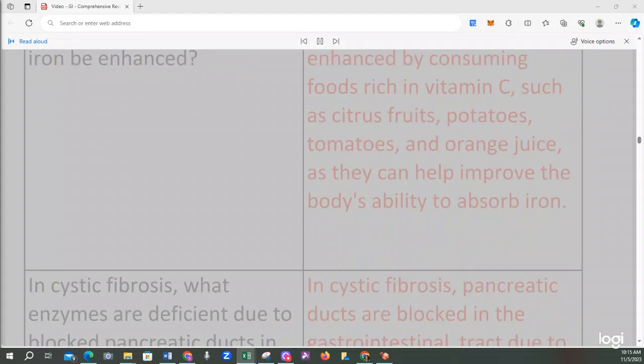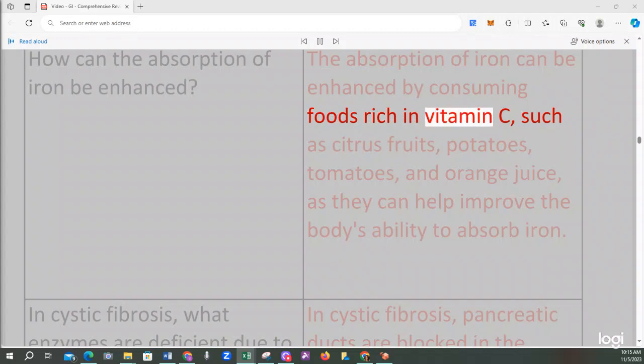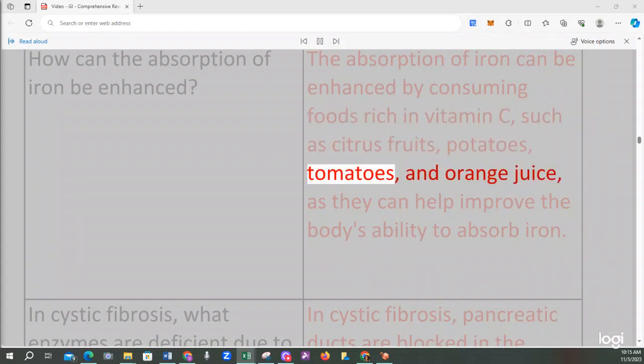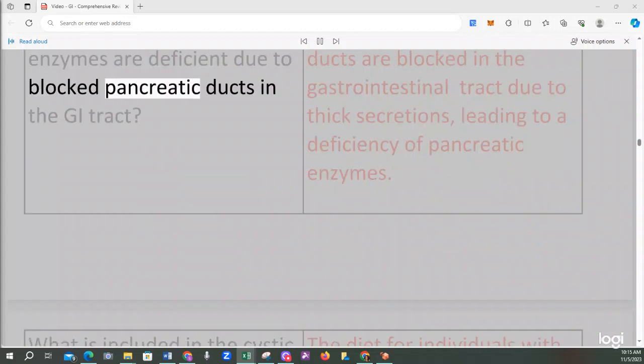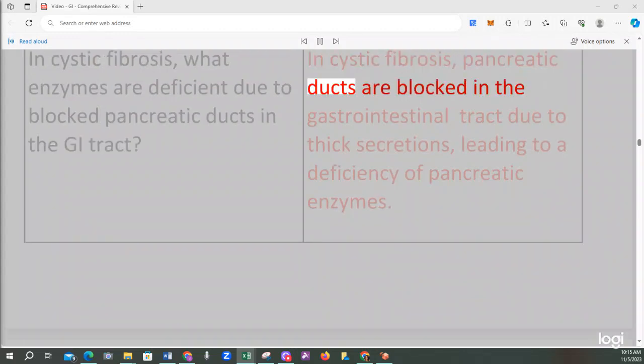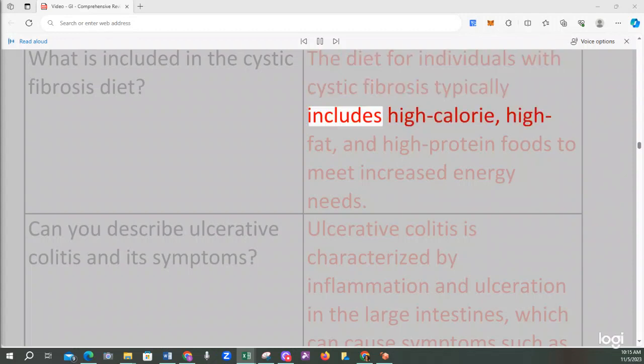The absorption of iron can be enhanced by consuming foods rich in vitamin C, such as citrus fruits, potatoes, tomatoes, and orange juice. In cystic fibrosis, pancreatic ducts are blocked in the gastrointestinal tract due to thick secretions, leading to a deficiency of pancreatic enzymes. The diet for individuals with cystic fibrosis typically includes high-calorie, high-fat, and high-protein foods to meet increased energy needs.